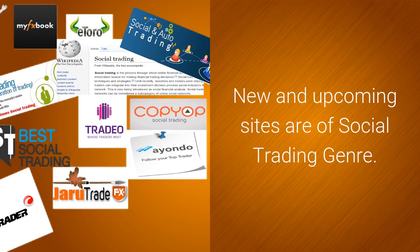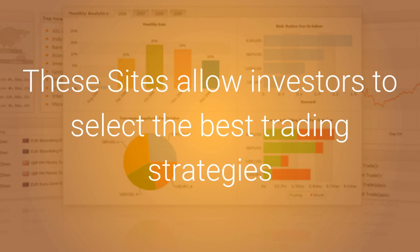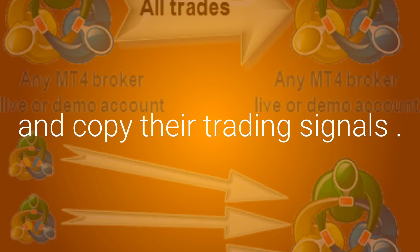New and upcoming sites are of the social trading genre. These sites allow investors to select the best trading strategies and copy their trading signals.